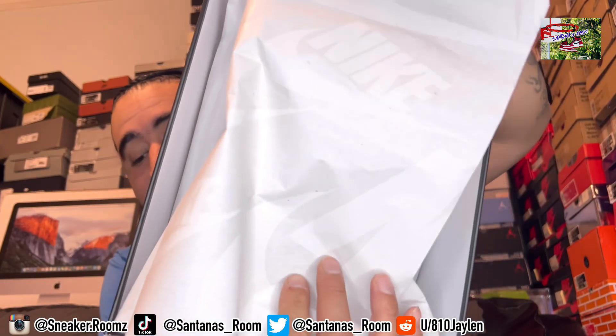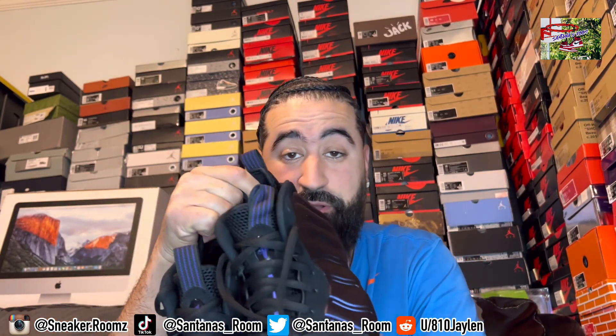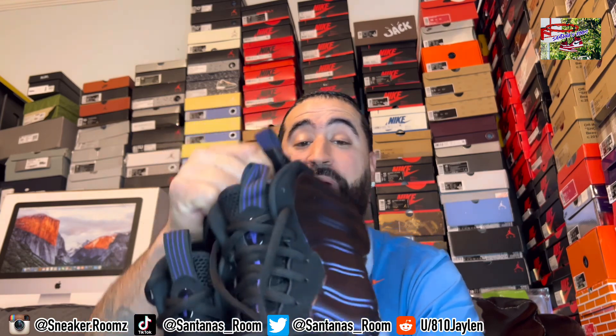We got Nike on the paper too. These cost me $240 flat — I didn't pay tax, I didn't pay shipping. So I actually got a better deal than the retail price at Nike. I'm super happy with these. They're just fire and I cannot wait to put them on.